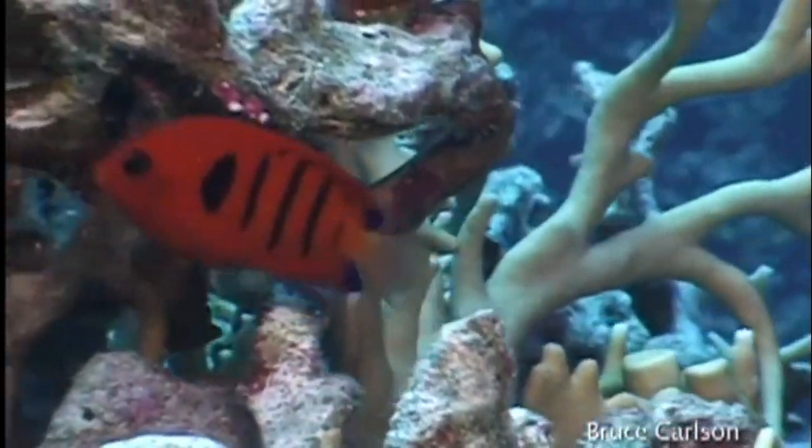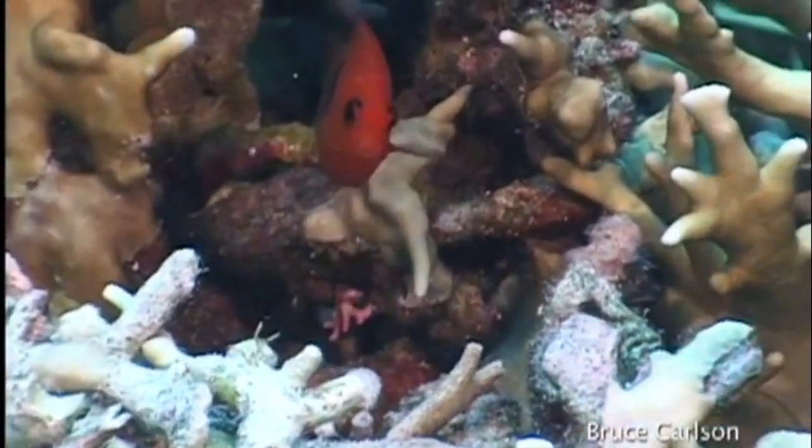They are threatened by coral reef degradation caused by destructive fishing, coastal development, and tourism.